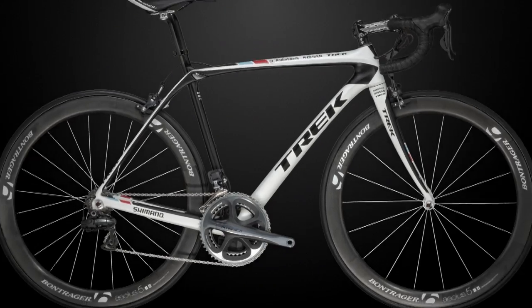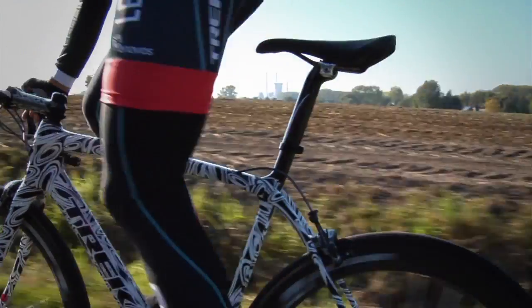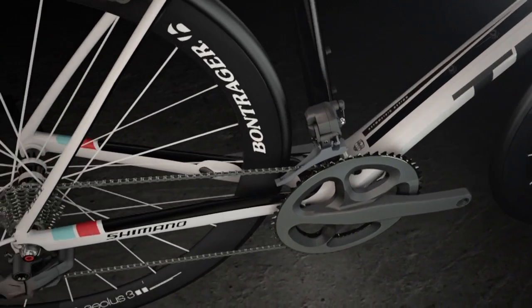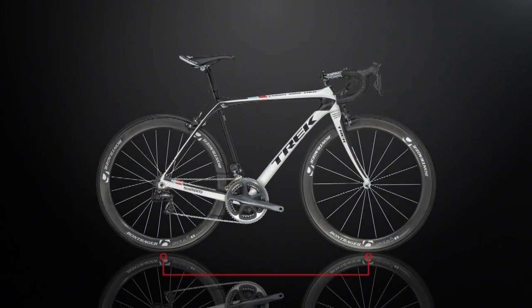The last thing that makes the Trek Domani special is the all-new endurance geometry. We didn't want to lose the great handling of the Madone, but we wanted to make the bike even better — so when you're doing those six or seven-hour long epic rides, the bike steers for you a little bit better. One of the things we did is add a little length to the chainstays, which makes the wheelbase a little longer and a little more stable.